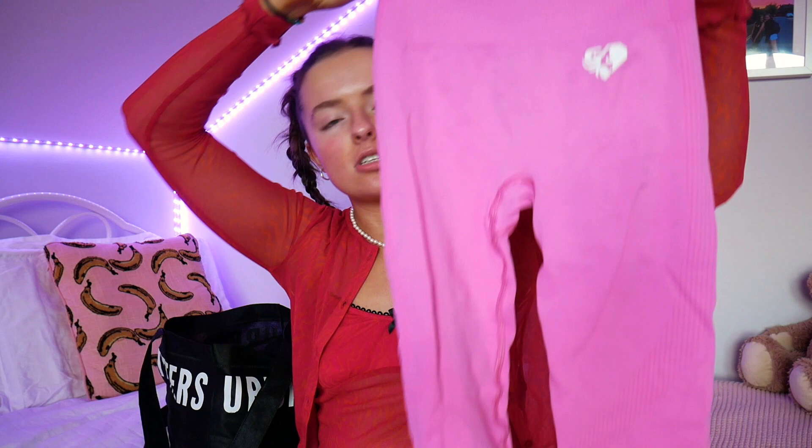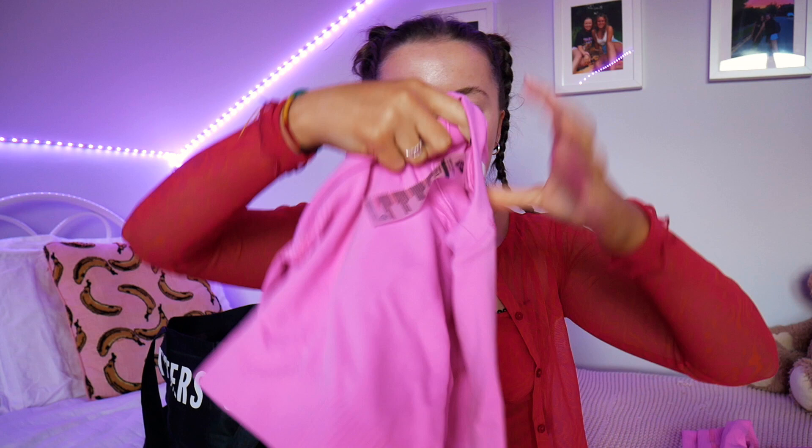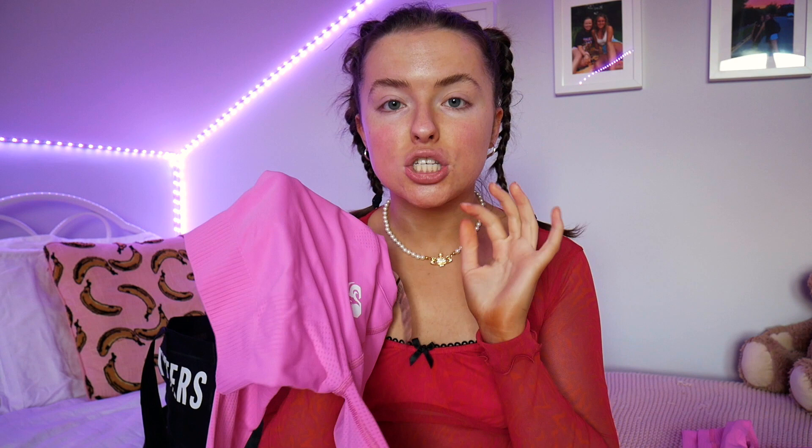Starting off I have this massive Urban Outfitters bag and it's full of clothes — not all from Urban Outfitters. First, from my boyfriend Ronan, I got this gym set. Pink is my favorite color and this is like bubblegum pink — my favorite color of all time. It's from Women's Best: these are the leggings that come with it, so gorgeous. And this is the top — just a long-sleeved gym top, so beautiful. I absolutely love this and Women's Best is such good quality. I actually asked for this from him, so thank you Ronan.